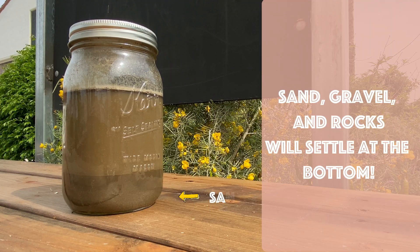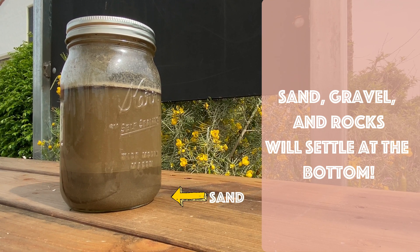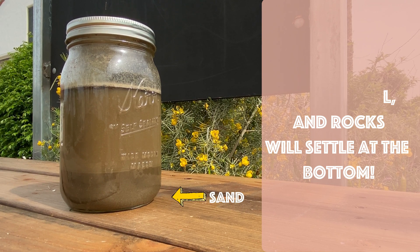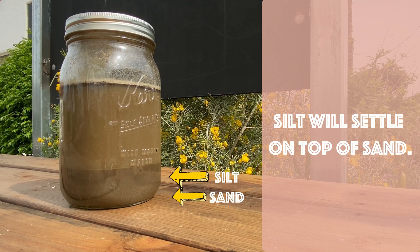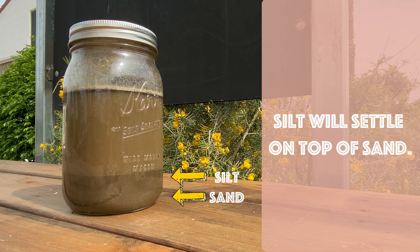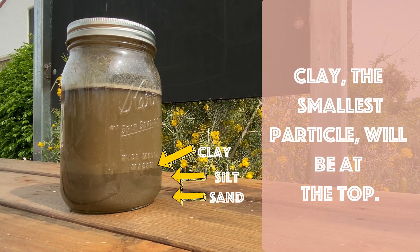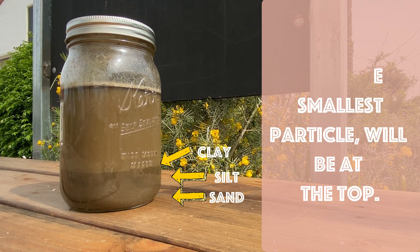Any sand or small rocks and gravel will immediately settle at the bottom of your jar because they're bigger and heavier. After sand particles, you will see silt on top.